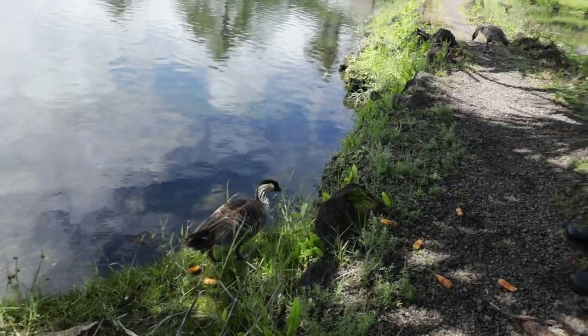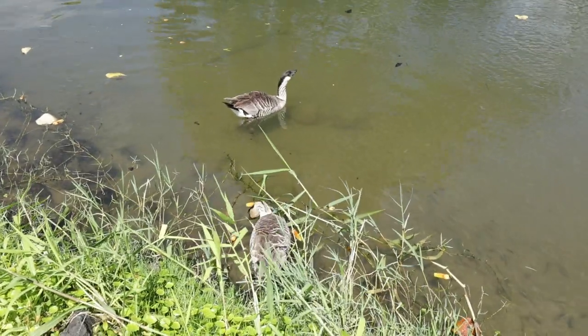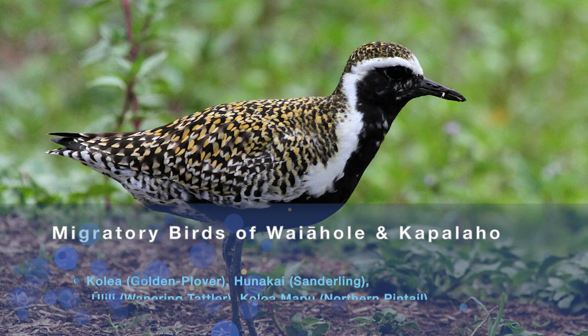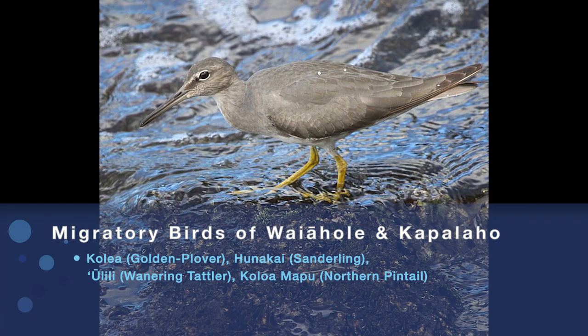They are. We have this fun vai kai habitat mix. We have our nene here — we had a couple just fly across, actually keeping us company, eating our kihala. We also have some migratory birds that come in: our kolea, our hunakai, our ulili that come in at this time of year.